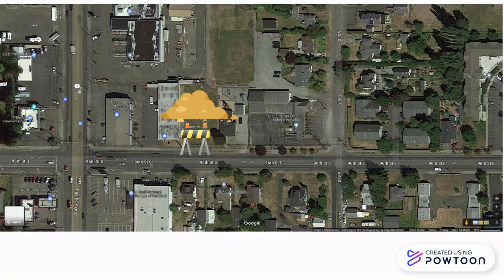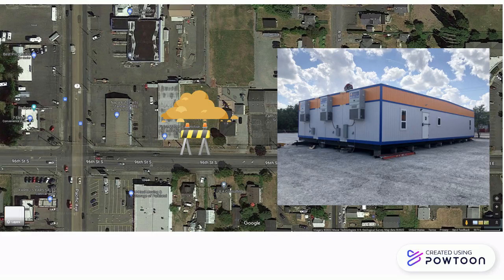That time has come. So first we need to move a bunch of dirt to make room for this big guy. This is a modular building, and one is being built right now just for us. Brand new just for us.